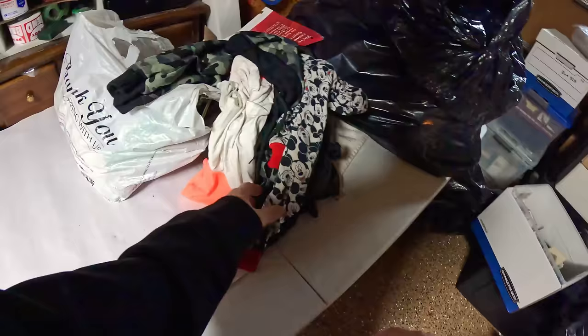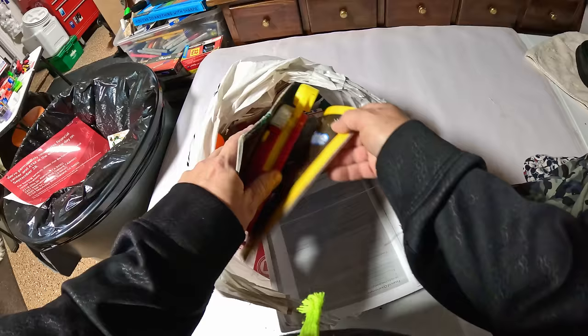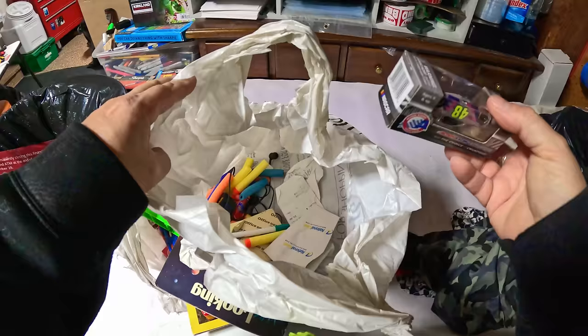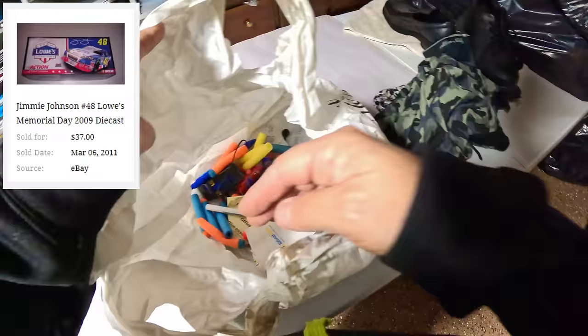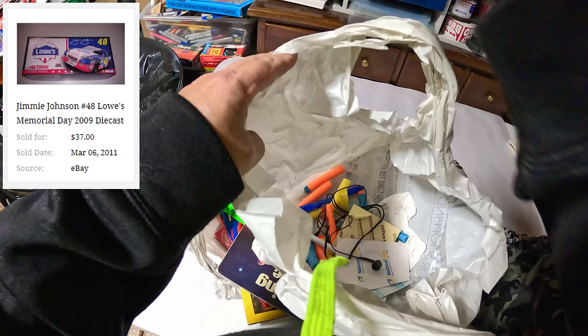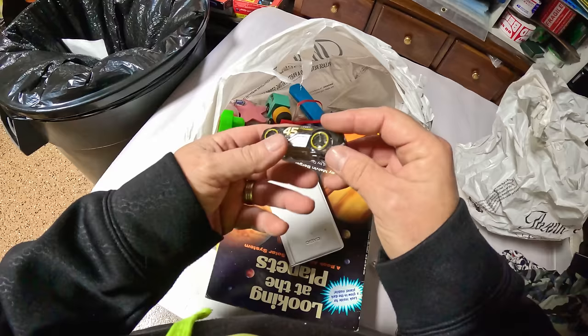That's Mickey Mouse but that's just little kid pants. More little kid stuff. Something better — it's a little car, Action Jimmy Johnson. There's a Hot Wheels New Year van. And then a bunch of Nerf darts here. Mini racers — a whole bag of them. These are Hot Wheels.